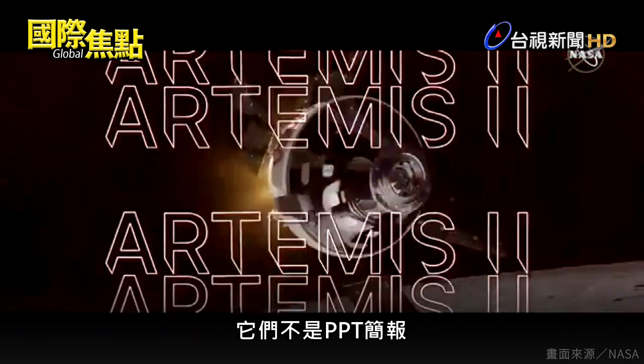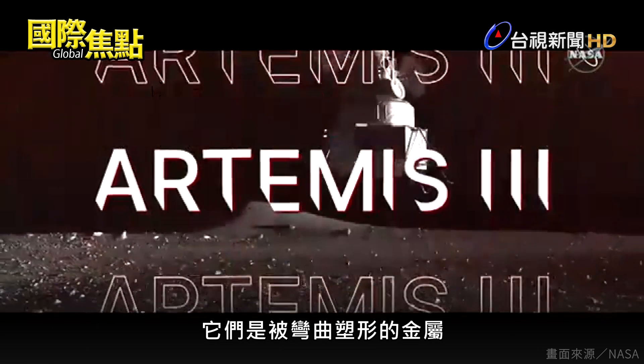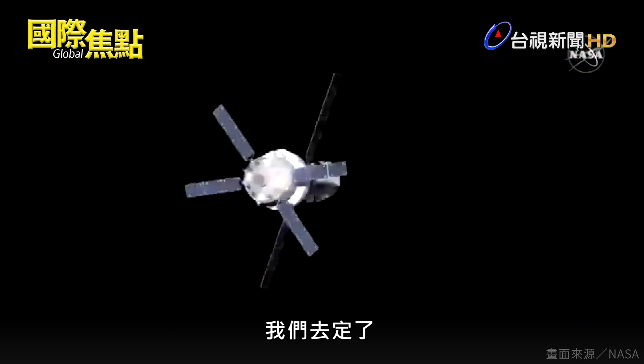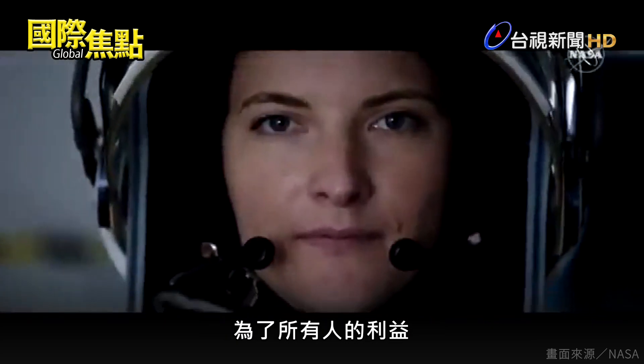This is the next step in evolution. They're not just PowerPoint slides. They're actually metals being bent, shaped, formed to build the things that we're going to use. This is real. This is going to happen. We are going to the moon to learn how to live on other planets for the benefit of all.